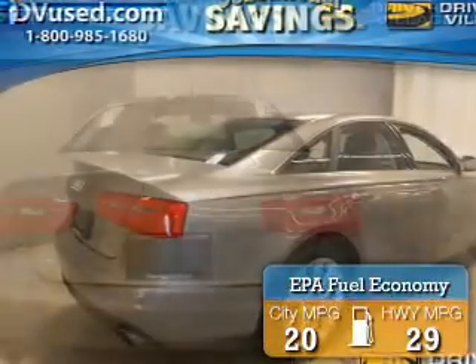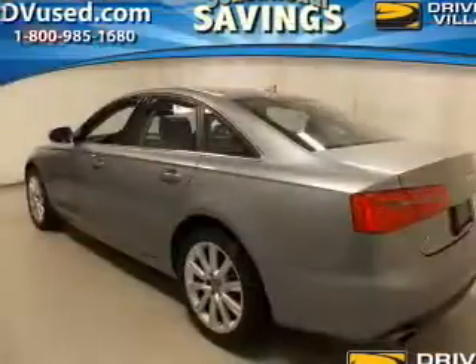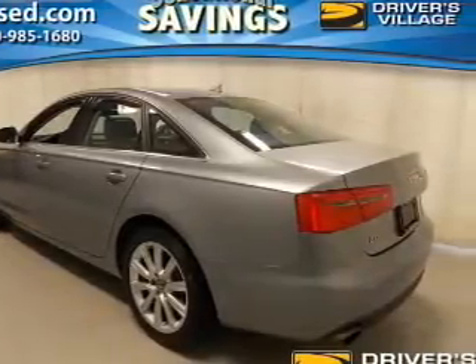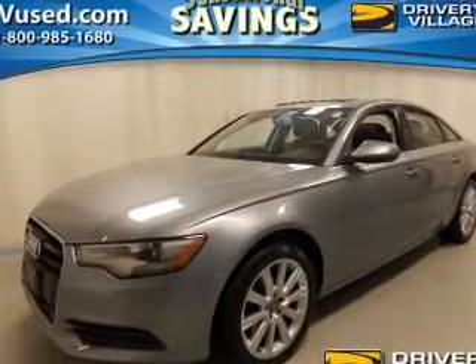Great fuel efficiency saves you money by requiring fewer trips to the gas station. The features include a power sunroof, electric trunk, push-button start, leather seats, heated seats, Bluetooth connectivity, a satellite radio, steering wheel controls, memory seats, and auto-dimming mirrors.